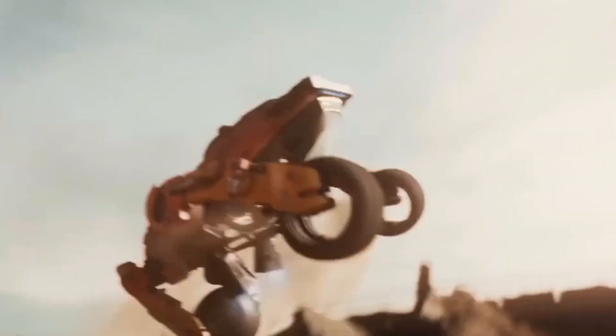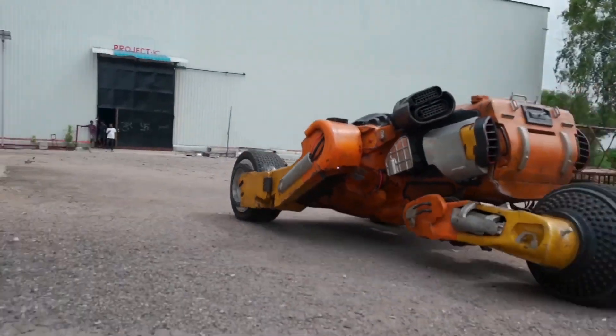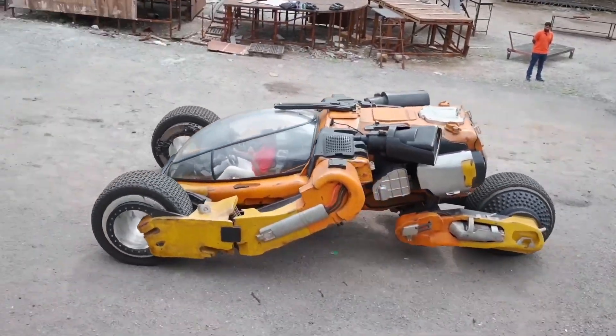With its advanced AI, Bougie can navigate through the most challenging terrains with ease. The hype around Bougie has been unreal, and even Anand Mahindra, the chairperson of Mahindra, couldn't resist taking it for a spin. His endorsement has only added to the car's allure.